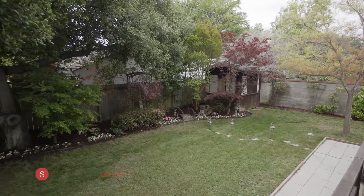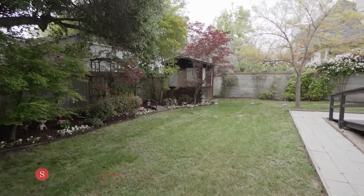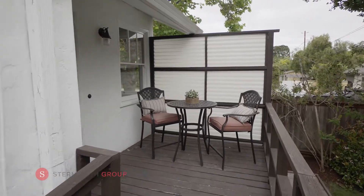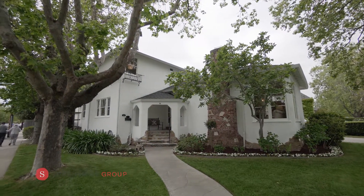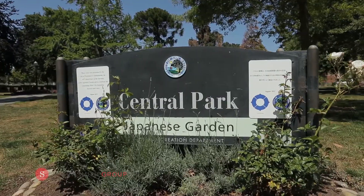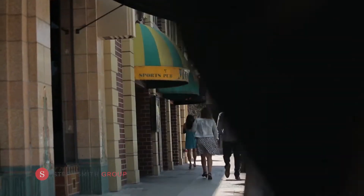Don't miss the backyard! It's the ideal size for enjoying the sunshine while sipping lemonade, both private and inviting. Aragon is a highly sought after, tree-lined neighborhood with a historic flair, with proximity to Central Park and San Mateo's vivacious downtown.